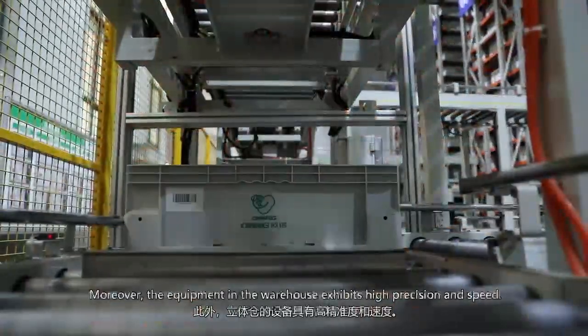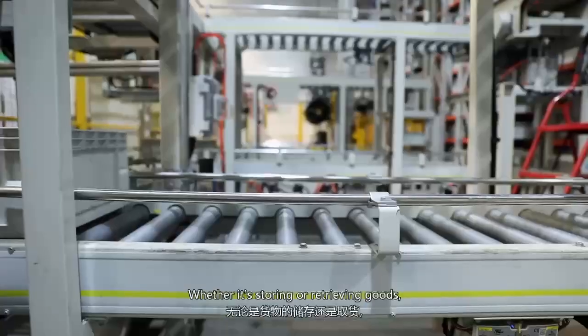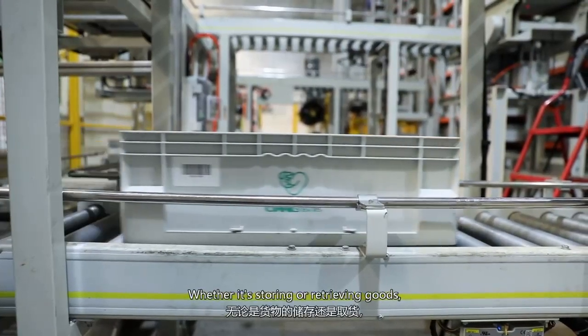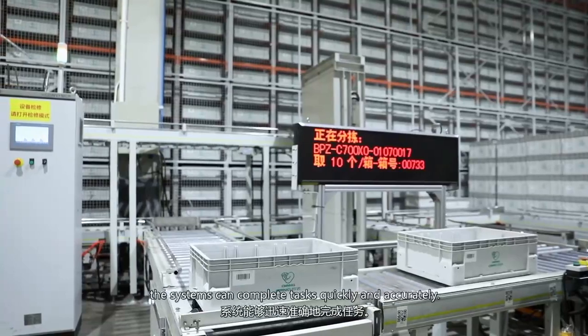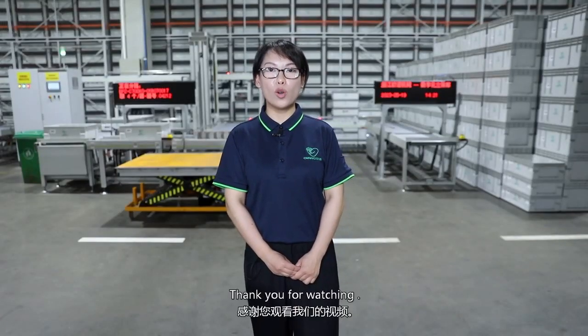Moreover, the equipment in the warehouse exhibits high precision and speed. Whether it's storing or retrieving goods, the system can complete tasks quickly and accurately.